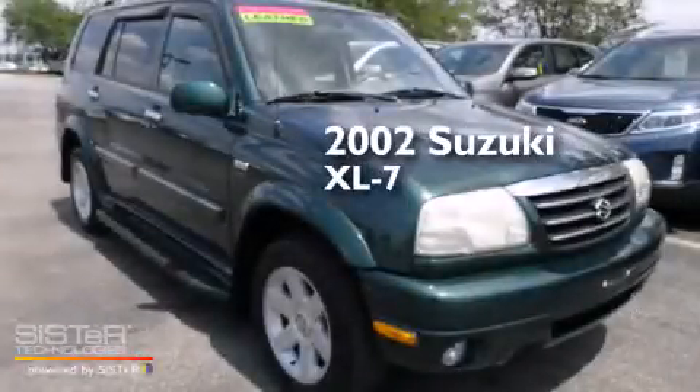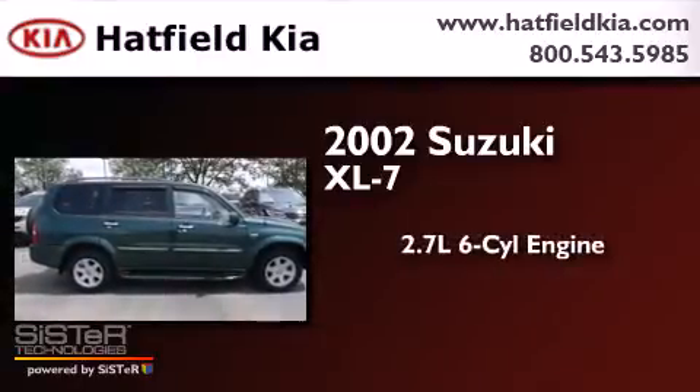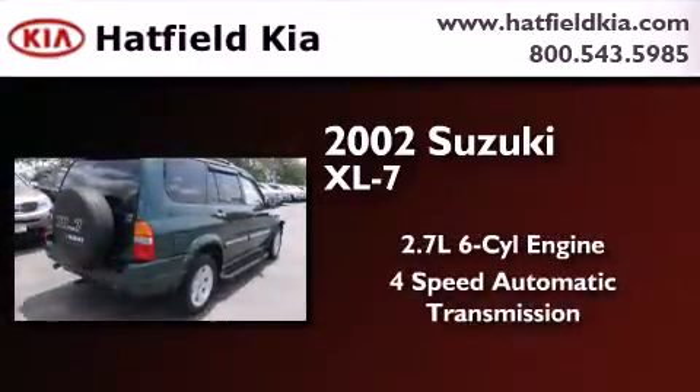This is a 2002 Suzuki XL7. It has a 2.7-liter six-cylinder engine, a four-speed automatic transmission, and four-wheel drive.